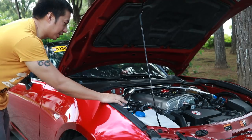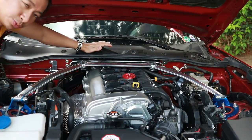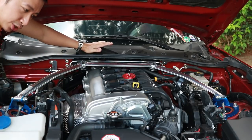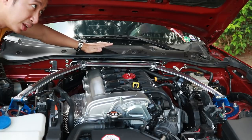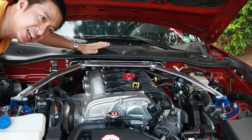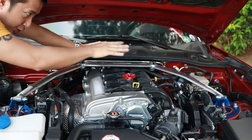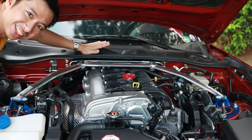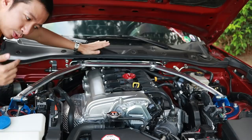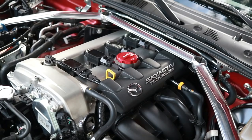Another suspension modification is the Cusco front strut bar. Scarlett didn't come with a stock strut bar, so this improves chassis rigidity and helps reduce chassis flex during track days. It also adds a nice bit of under-the-hood bling. For the price, it's not a bad deal at all — I'd definitely install a front strut bar again.